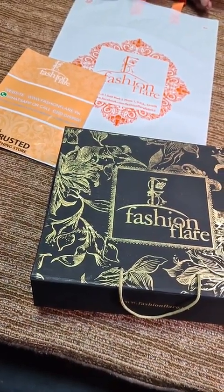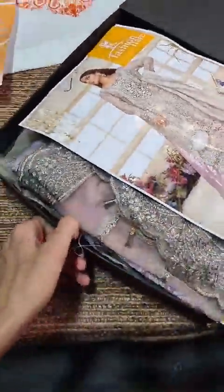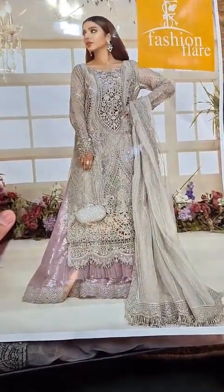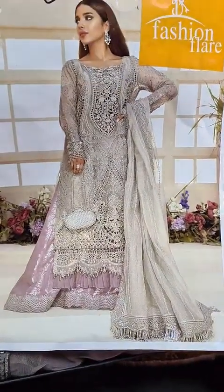There is an exclusive new arrival for pre-booking for an embroidered 2021 collection. This is a really beautiful article. We have a really great pre-booking offer with a very top-notch quality, with hand embellishment and details. We will explain and start booking.